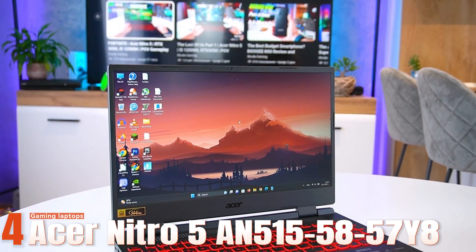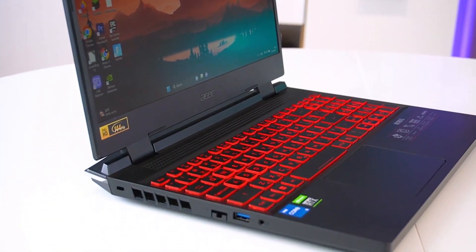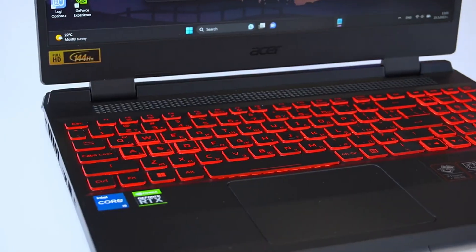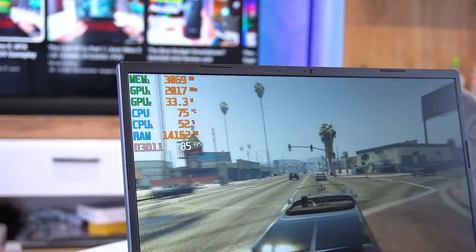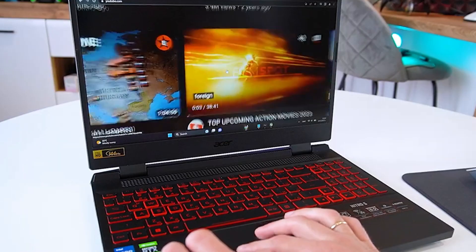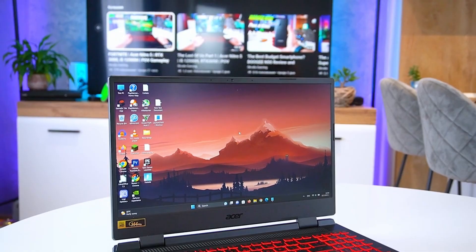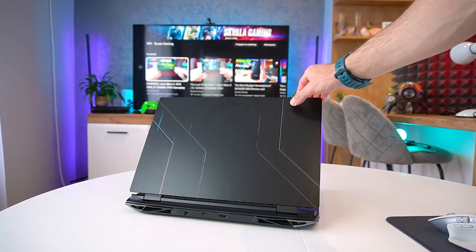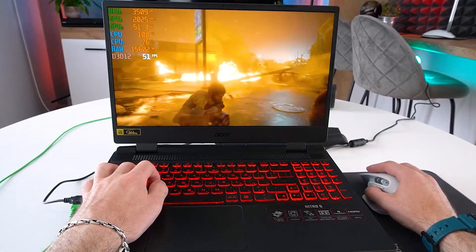Number four: Acer Nitro 5 AN515-5857Y8 Gaming Laptop. This is another great option from Acer, but with a slightly higher price and better specs. It has the same 15.6-inch full HD IPS display with a 144Hz refresh rate and a narrow bezel design, but with a more powerful Intel 12th Gen Core i5-12500H processor that can handle more demanding tasks such as video editing, rendering, and gaming. The laptop also has 16GB of DDR4 RAM — double the amount of the previous model — so you can run more games and applications at the same time without any lag.